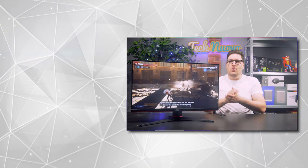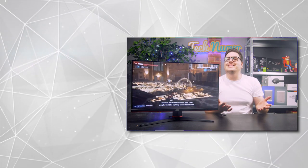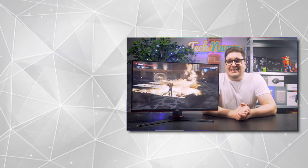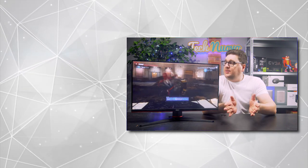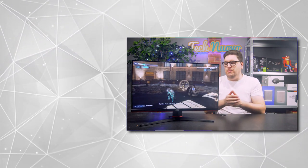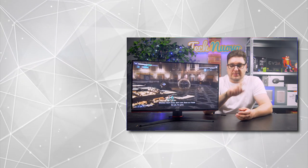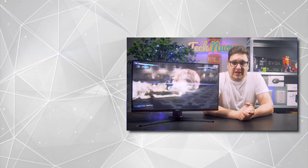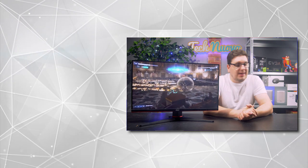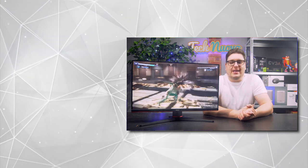Thank you very much for checking out our video review of the AOC 24G2U gaming monitor. If you enjoyed this video, click that like button and please subscribe to keep up with all of our latest gaming and tech videos. Let us know in the comments below what you think about this monitor and whether you would game on it yourself. Don't forget there's a link to our Twitch account in the description below where we are streaming now. Thank you very much for watching, and we'll see you in our next review.